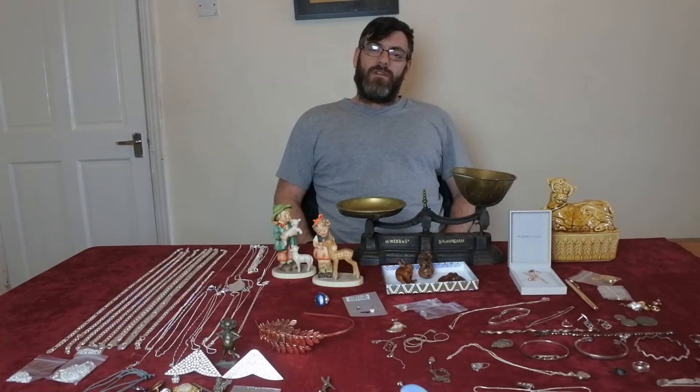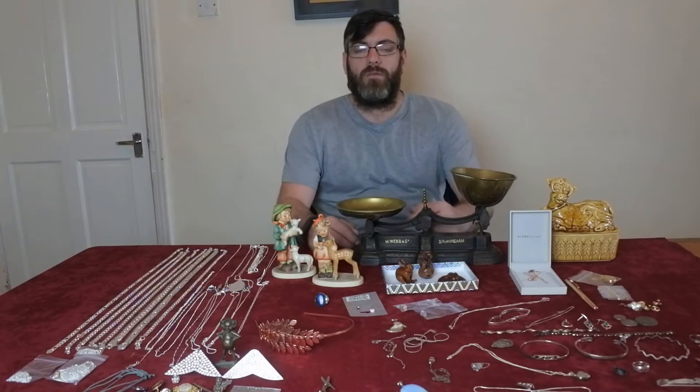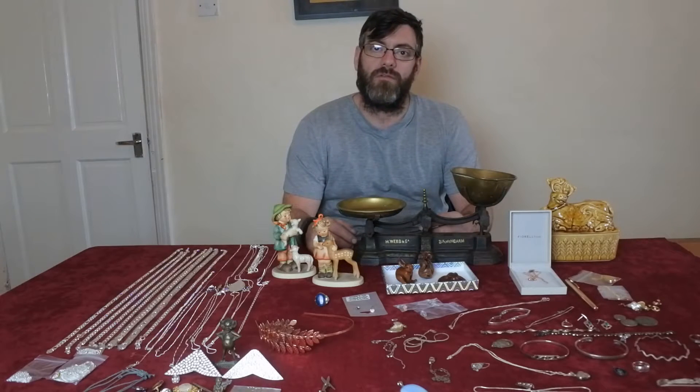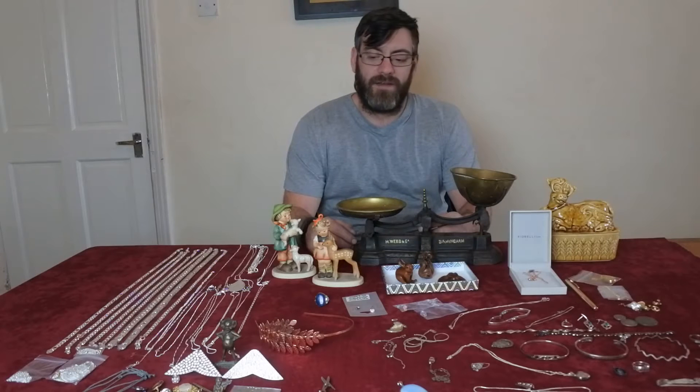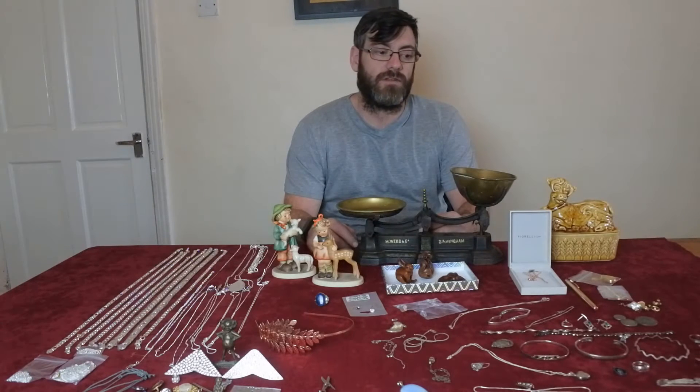Hi guys, welcome to another video by Antiques Arena. My name is Walter O'Neill and here's another short video of my car boot sale finds. I've been out this morning to my local car boot and I've bought a couple of interesting pieces. It was an afternoon boot sale but I had to be back today for the children, so it's just the one boot this morning for me. I'm going to show you some of the bits I bought now.